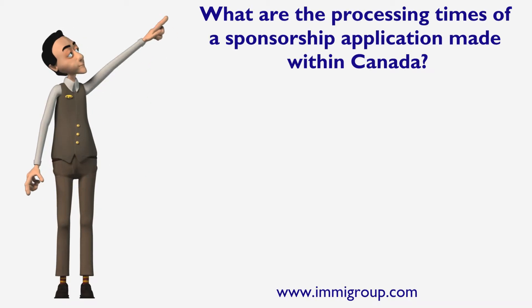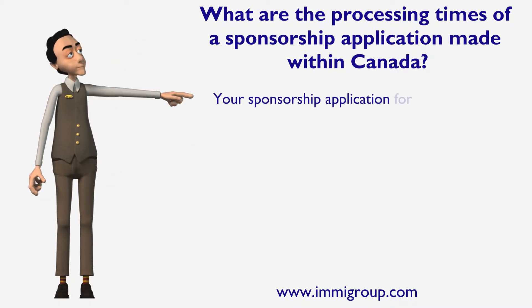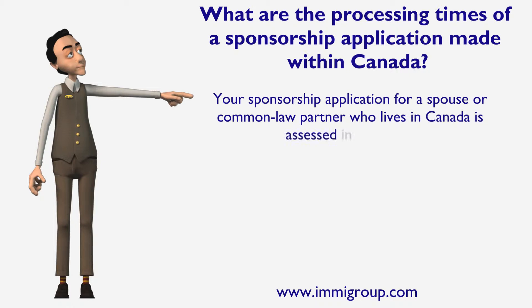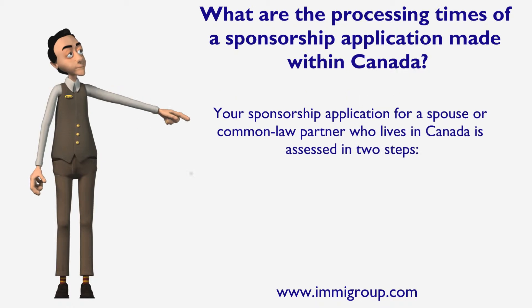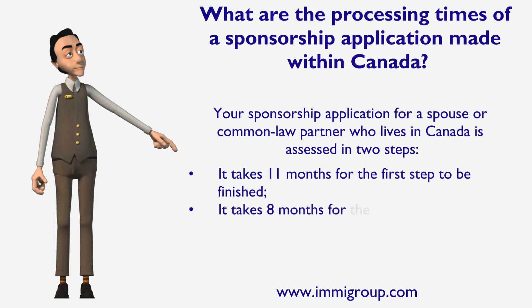What are the processing times of a sponsorship application made within Canada? Your sponsorship application for a spouse or common-law partner who lives in Canada is assessed in two steps. It takes 11 months for the first step to be finished, and 8 months for the second step to be finished.